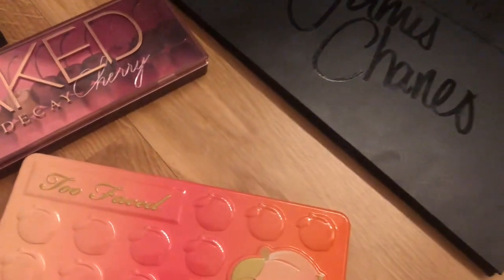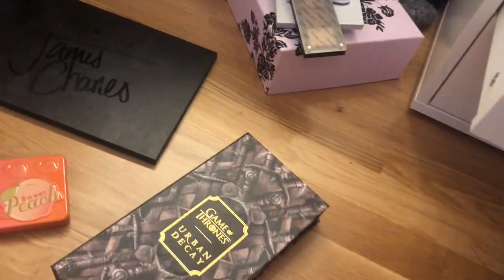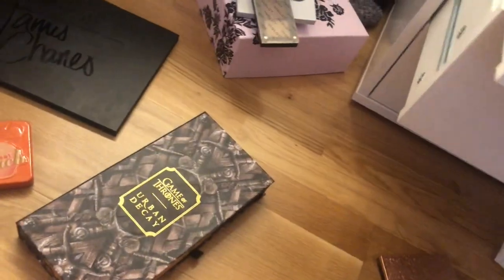In total I'm keeping 14 eyeshadow palettes and got rid of about three, which isn't that many — but I didn't think I'd declutter much anyway.